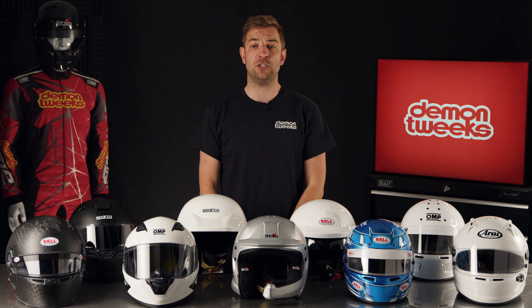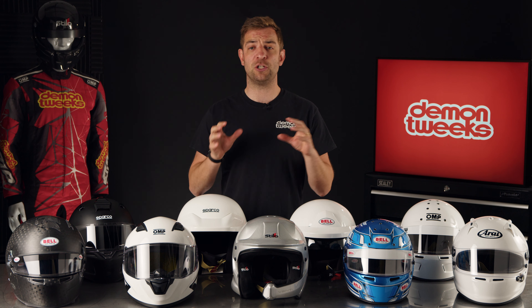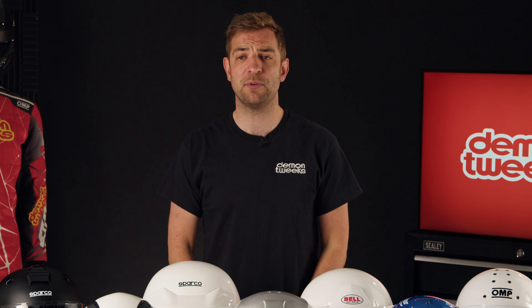The range can look a little bit daunting with so many different helmets available and so many different options from each brand, but they all carry slightly different attributes that benefit drivers in different ways.